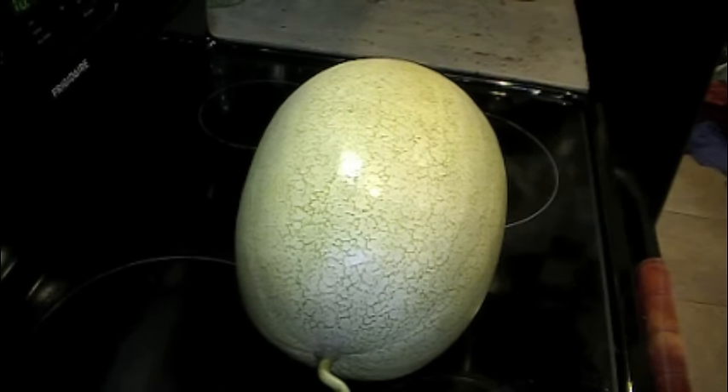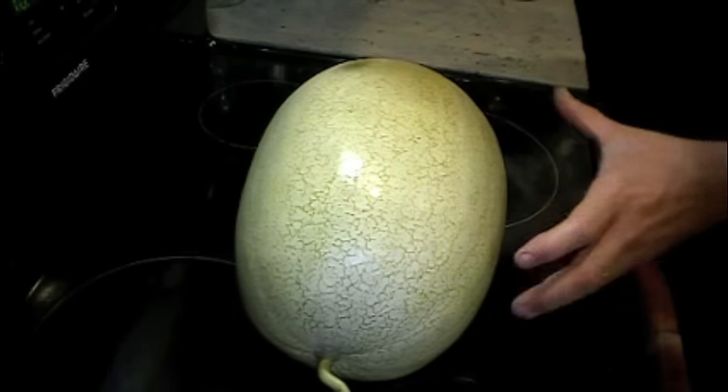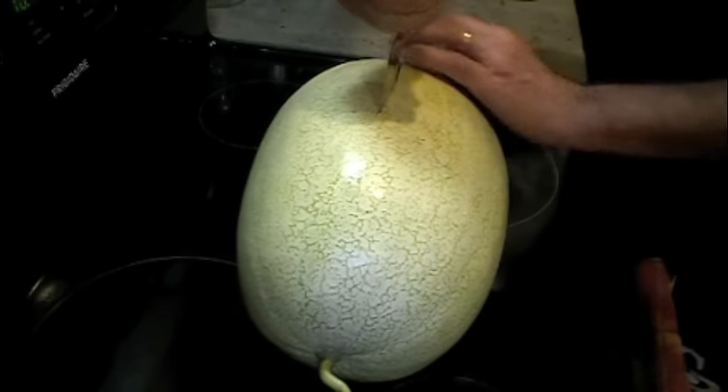Here's the melon straight out of the garden. And while you're cutting it, if it tries to rip open, that's a good sign. Let's see what happens — see how it's trying to rip open?